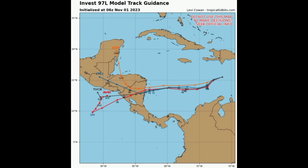Not a lot of models are available — there's a decline in the amount of models on this graphic. However, all of them generally agree on that track for the short term, with the system eventually making its way into Central America, though one model is showing a curve upward — we'll see how that goes.